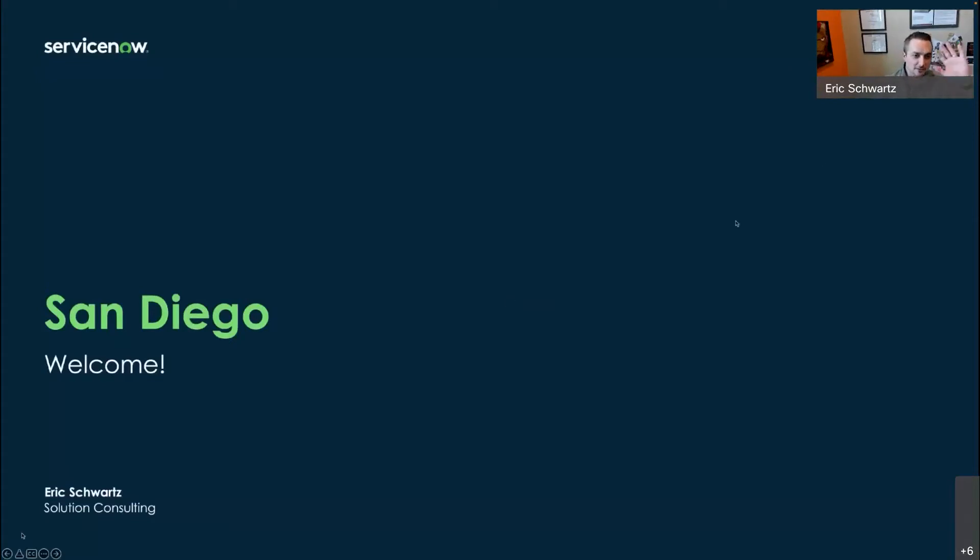Thank you and welcome, everybody. You may remember me from such features as the What's New in the Rome release webinar that I helped do a couple months ago. I'm happy that you've returned to us. And if you're here for the first time, welcome. San Diego is the next release, and there's a bunch of good stuff that we have for you.